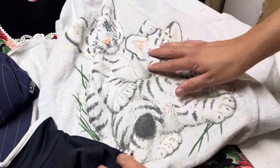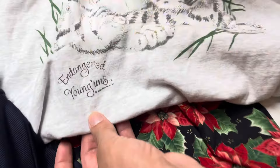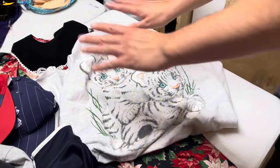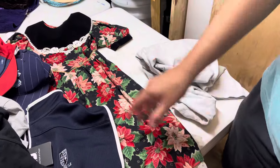We picked up this vintage little t-shirt — Endangered Youngins, 1996. It's a 3XL. Very cool shirt. It was a couple bucks. Why not, right? Can't leave these type of things behind — it's very hard to when they're at a decent price.